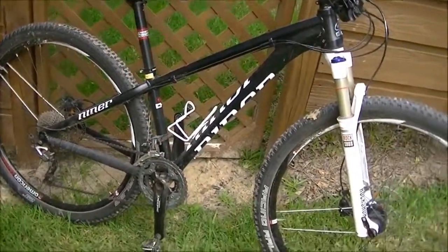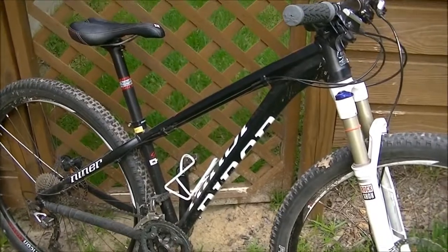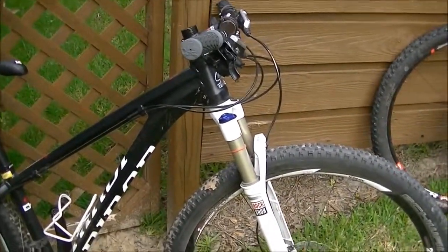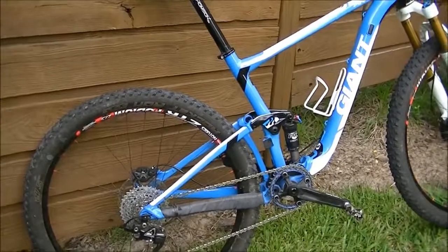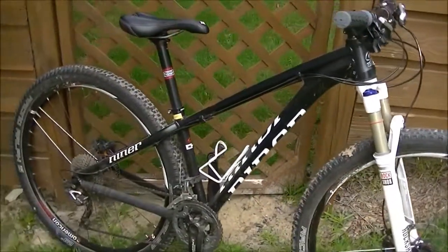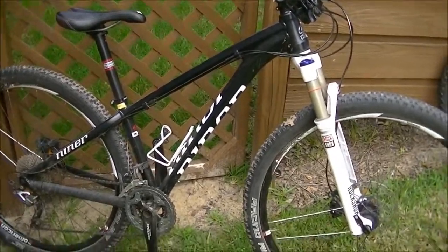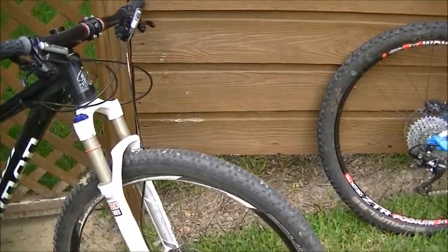Let me wrap up with some buying advice. Two of the most important factors are your budget and the type of riding you're going to do. If your budget is less than $2,000, unless you're buying used, you're probably going to want to get a hardtail. The type of terrain you ride is also very important — if you ride in really rough terrain with lots of rocks and roots, you're going to be somewhat limited on a hardtail in terms of speed and control.